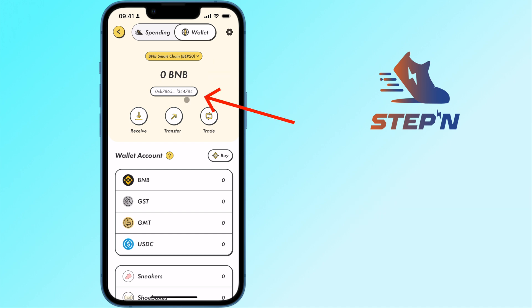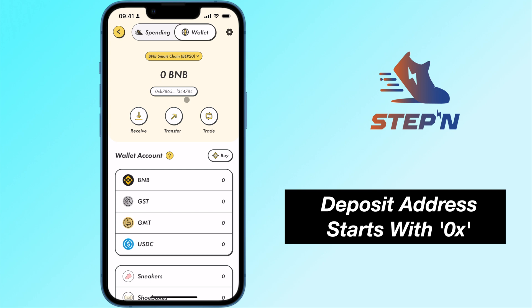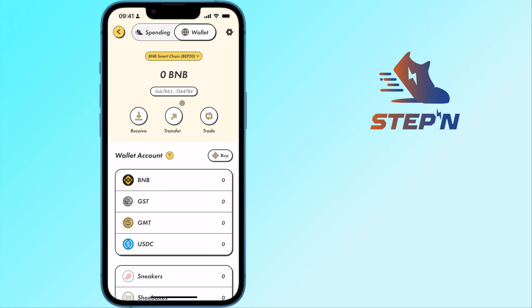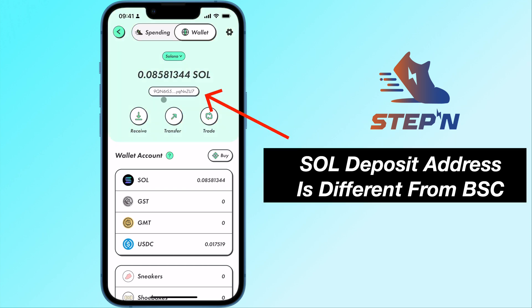The string of text here shows the deposit address that starts with 0x. This will be the same for any EVM compatible networks like Ethereum. Moreover, you may notice that the deposit address on the BNB Smart Chain is different from the one on Solana.